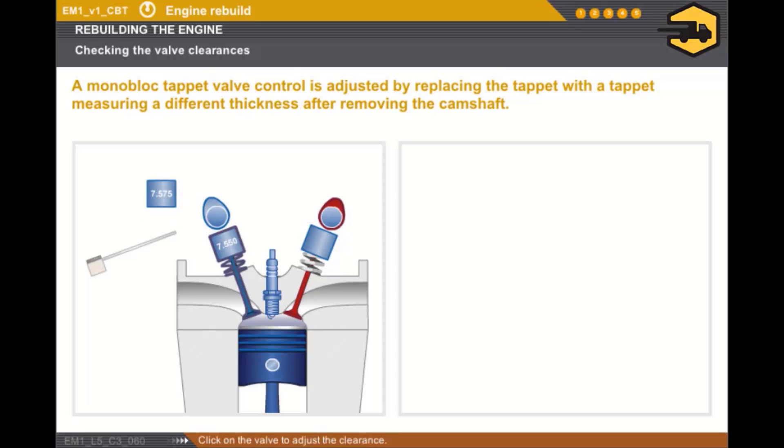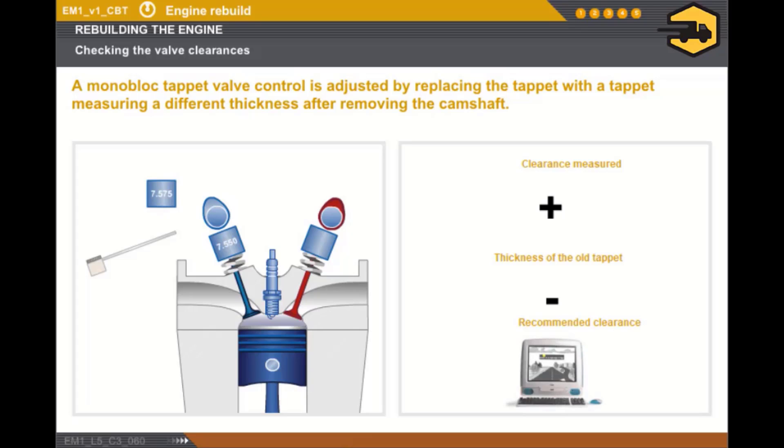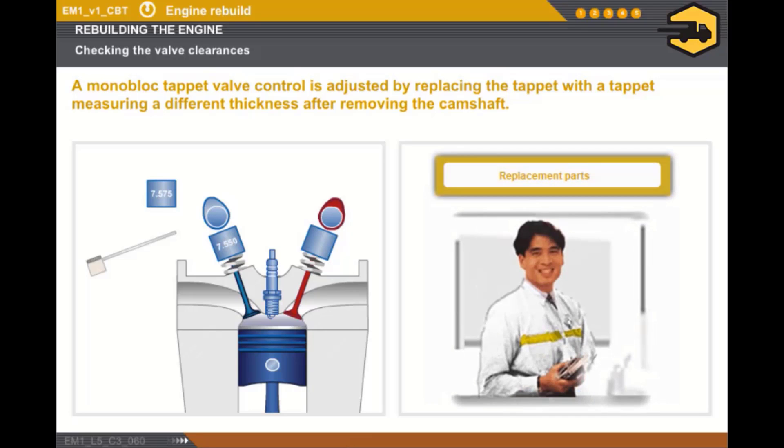Click on the valve to adjust the clearance. The thickness of the tappet to be fitted is calculated in the following way: clearance measured, plus the thickness of the old tappet, less the clearance recommended by the manufacturer. In any case, there are shims and tappets with specific dimensions available from the parts department.